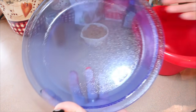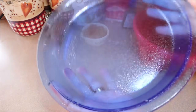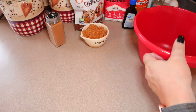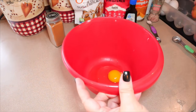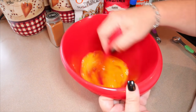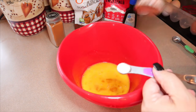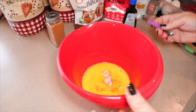Take an eight inch pie plate — this one might actually be a nine inch, but a nine inch is fine. Spray it with some cooking spray. Also preheat your oven to 400 degrees. Now take a bowl, crack two eggs in it, and lightly beat the eggs. Then add a quarter teaspoon of salt — I'm using Himalayan pink salt, but regular salt is fine.